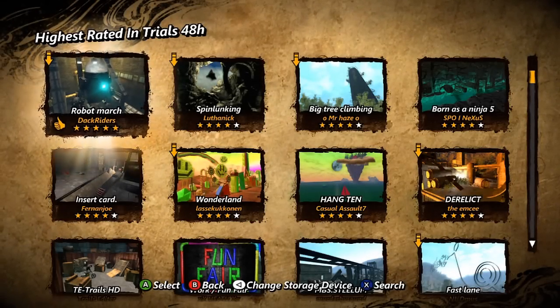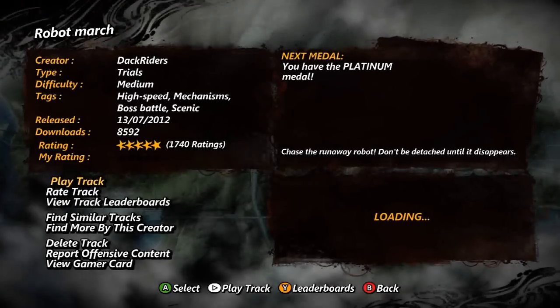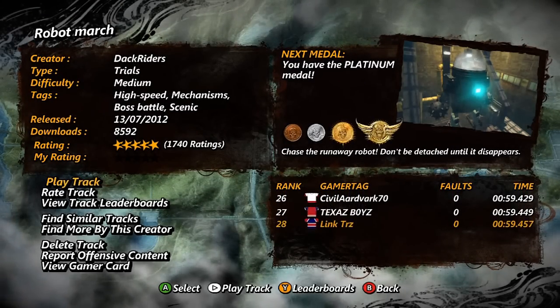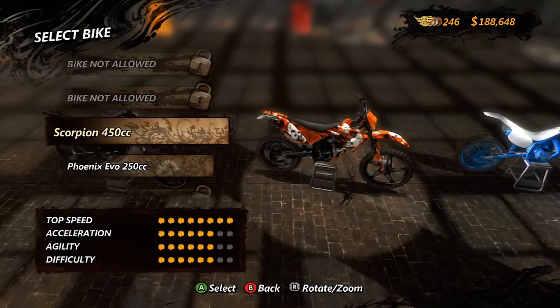Hey guys, I've got an awesome track for you today. It's Robot March by Dakriders — or Dockriders, I'm not too sure, I think it's Dakriders. I'm going to be using the Scorpion, it's like the best — I'd say the best bike for this track.